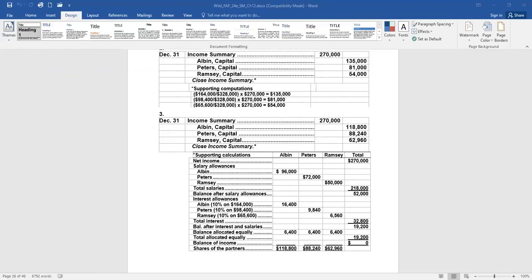There's $52,000 left. The next step is to take the beginning balance of each capital account times 10%. Albin's allocation is 10% of the $164,000 beginning balance, or $16,400. Peters: 10% of $98,400 is $9,840. And Ramsey: 10% of $65,600 is $6,560. Adding those three amounts, the total allocated in this step is $32,800 — less than the balance remaining. Subtracting from the $52,000 still left, there's $19,200 still to allocate, and it's positive.